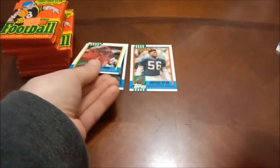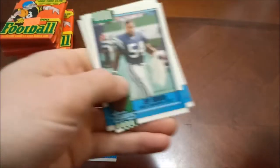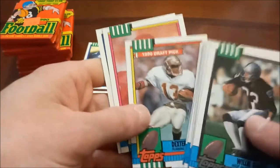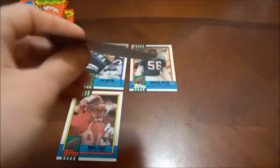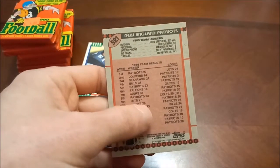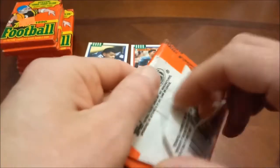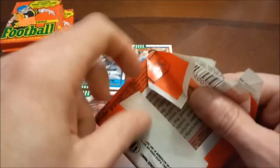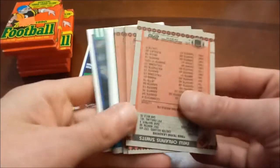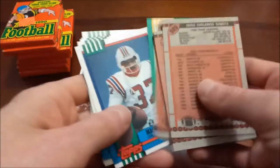Moving into pack two: Dexter Carter rookie card is on the cherry, and then there is a John Stevens card for the New England Patriots — basically a team highlight card. That's it for pack number two. I also want to start getting into some '89 football to search for Barry Sanders rookies, as well as Deion Sanders and Troy Aikman.